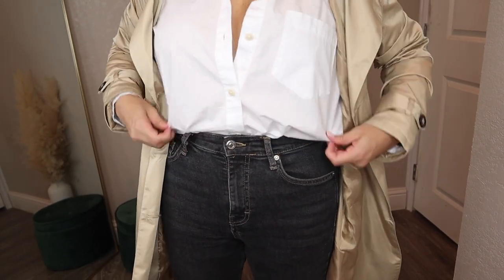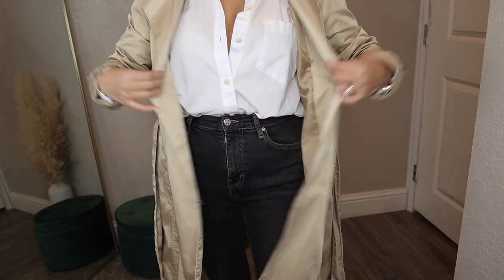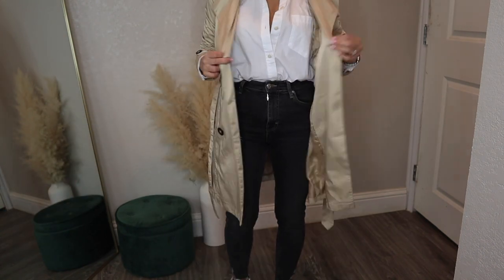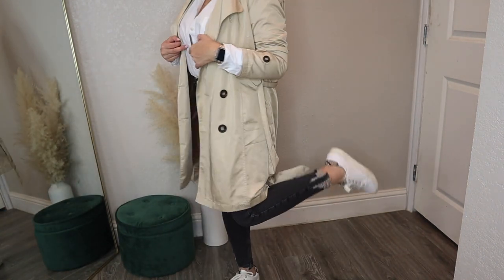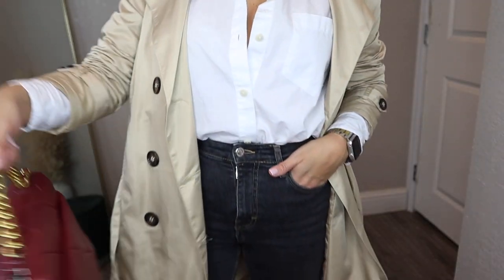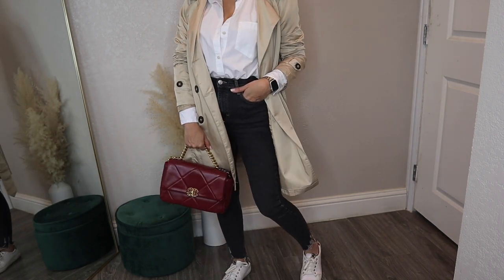My first pairing is with a white button-up shirt. I tend to gravitate toward menswear-inspired outfits with a trench coat because it gives that menswear look. I did tennis shoes to keep it casual, but because the trench coat elevates the look, I added a fancier bag with it.